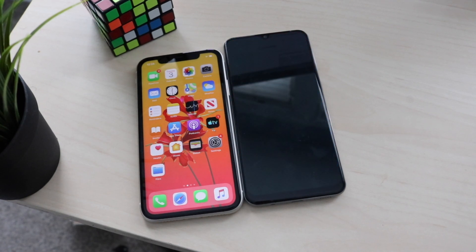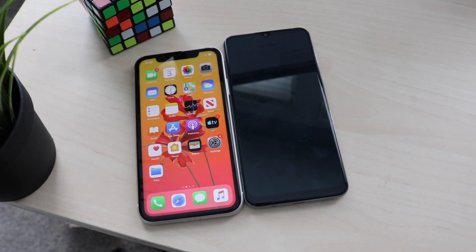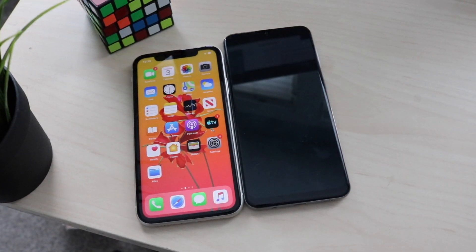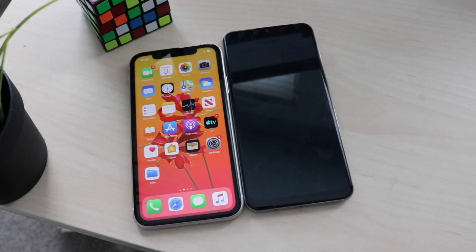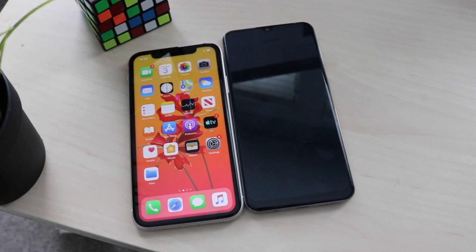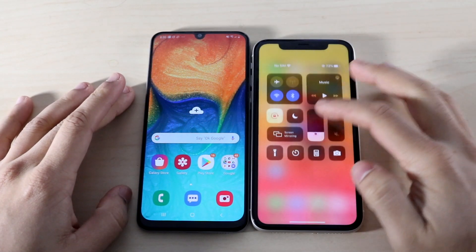For performance, the iPhone 11 has the Apple A13 Bionic chip — a hexa-core CPU with 4GB of RAM. The Galaxy A30 has the Exynos 7904 chipset, an octa-core CPU with 3GB of RAM on the base model and 64GB of storage on the top-tier model. My specific A30 has 3GB of RAM. Let's see which phone is faster.